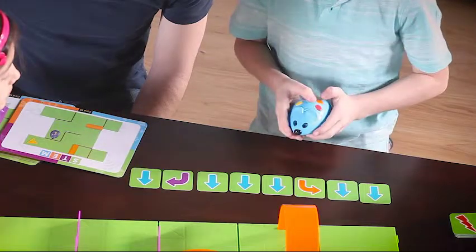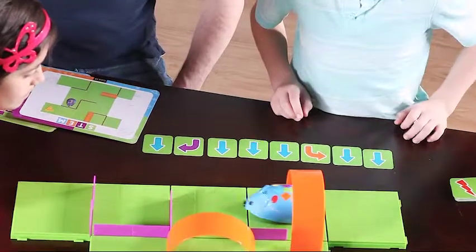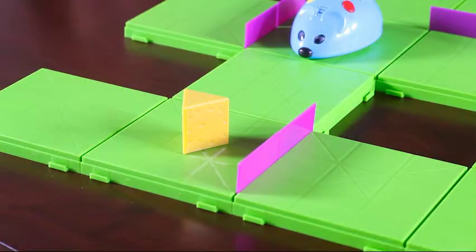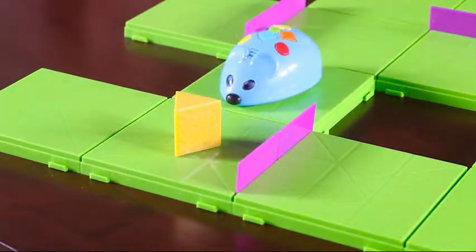Finally, enter the sequence of steps using the color-coded buttons. Press the green Start button and watch Colby race to find the cheese. If he doesn't quite make it, simply add the needed steps, reposition Colby, and press the green button to start again.